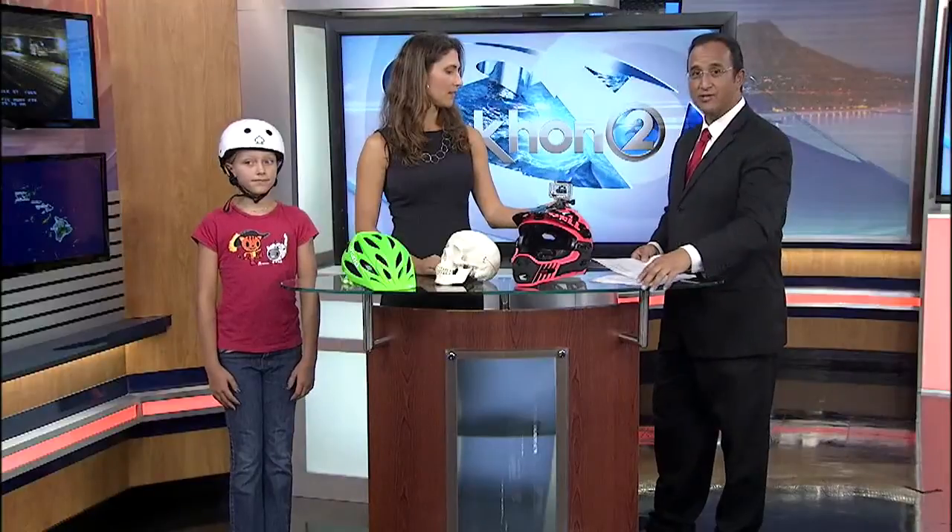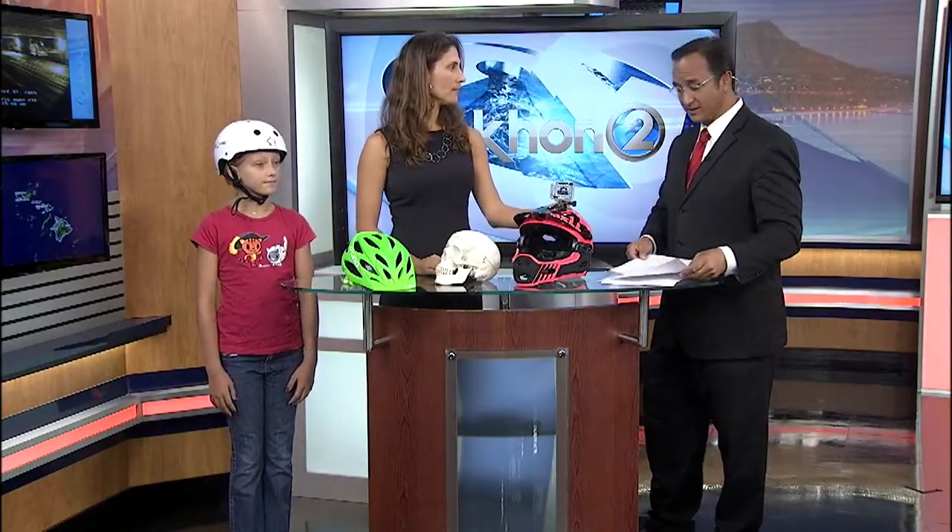Remind yourself: you only have one skull and one brain, and you need to take care of that organ because it's so important.